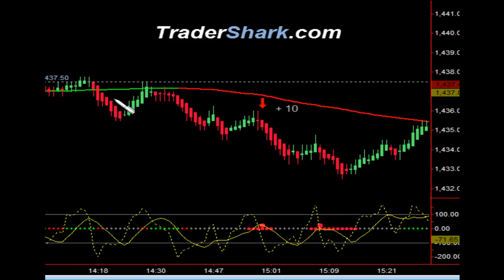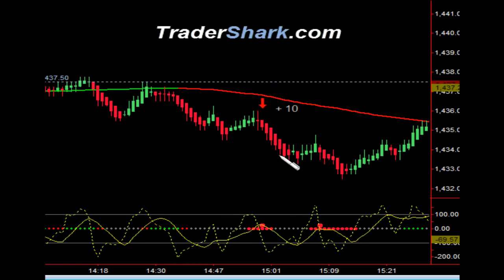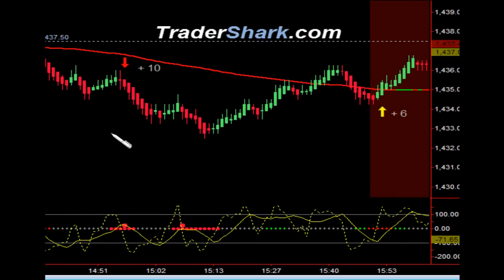We noticed a nice pullback to the moving average — that would have been a great opportunity to get in, but we had a tangled net going on at that time. Then a nice pullback gave us an opportunity to get short right there just before three o'clock. Target one and target two were hit for a trend trade totaling 10 ticks.